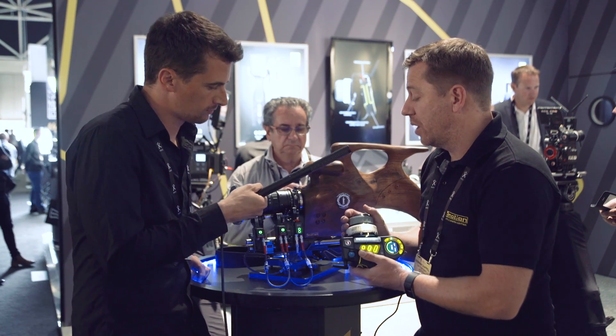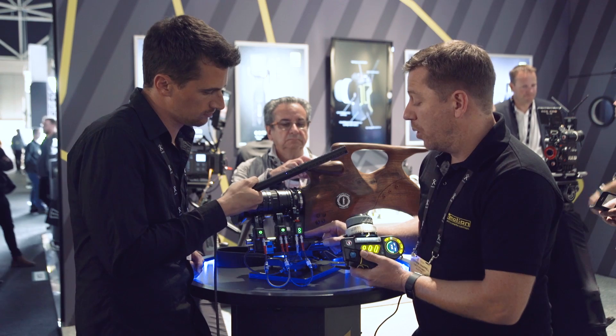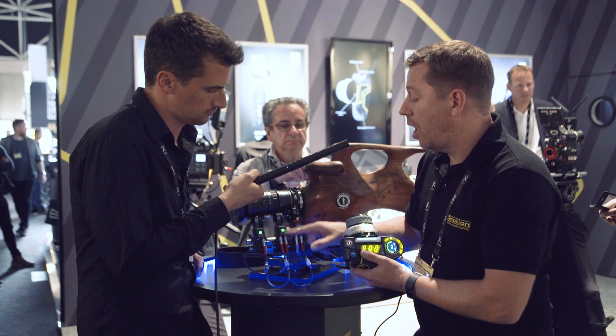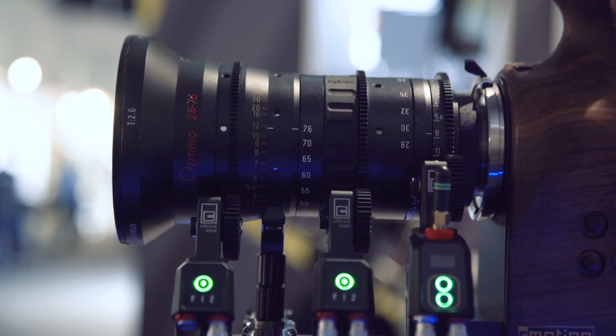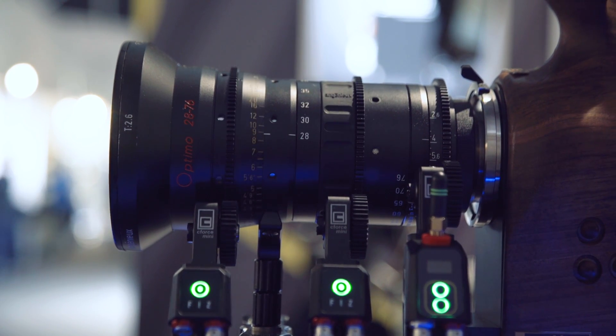So that's one hand unit and one motor unit for around €6,000. Using the L-Bus protocol, you can add up to two extra motors, giving a full three-axis lens control system using the C-Force Mini or C-Force Plus motors.